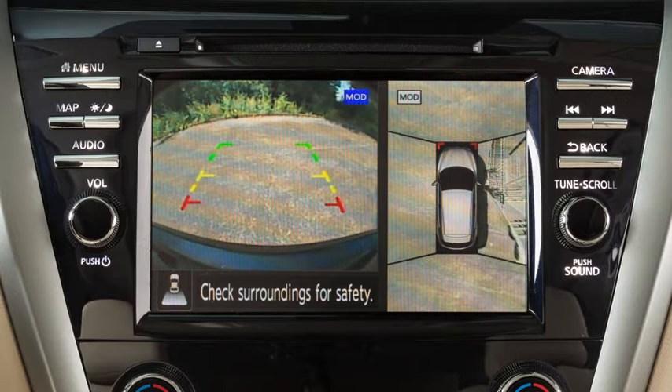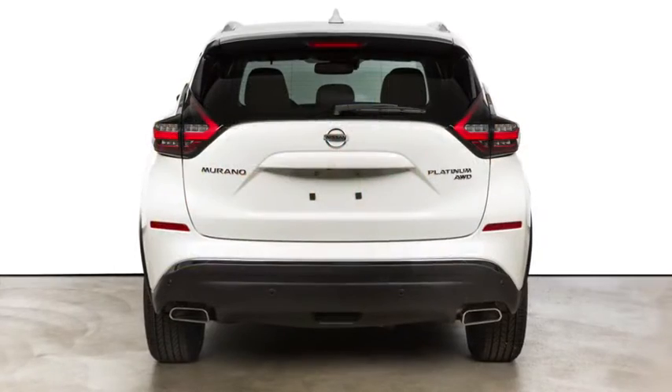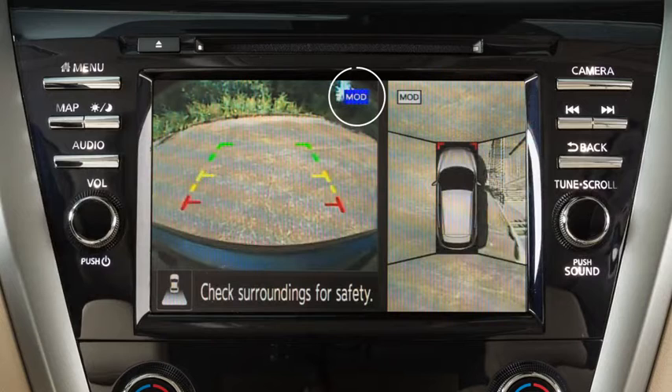If so equipped, the Moving Object Detection system operates when the Intelligent Around View Monitor is active and can help inform the driver of moving objects surrounding the vehicle when driving out of parking structures, garages, or maneuvering in parking lots. A blue MOD icon is displayed on the view where the MOD system is operative, and a grey MOD icon is displayed on the view where the MOD system is not operative.